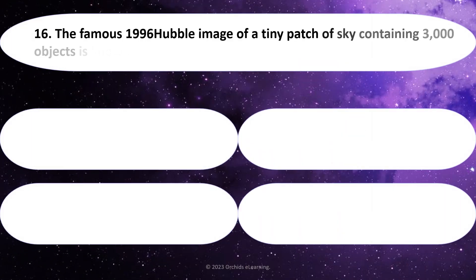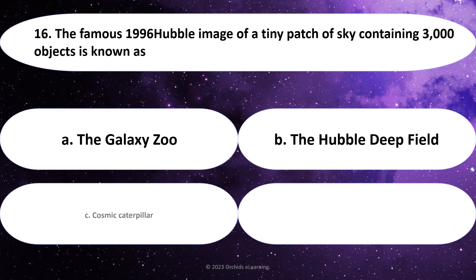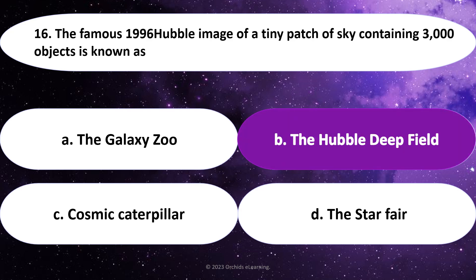The famous 1996 Hubble image of a tiny patch of sky containing 3,000 objects is known as: Answer: B. The Hubble Deep Field.